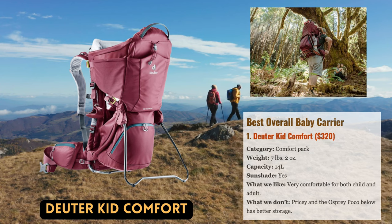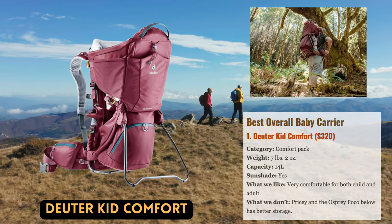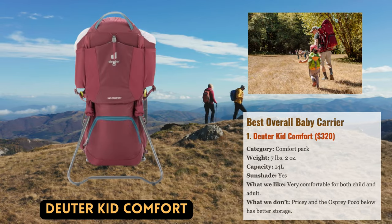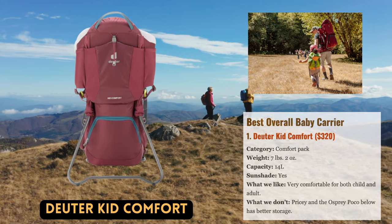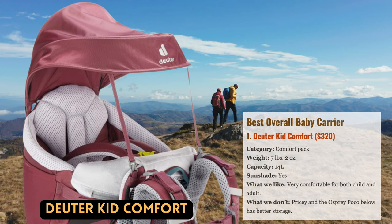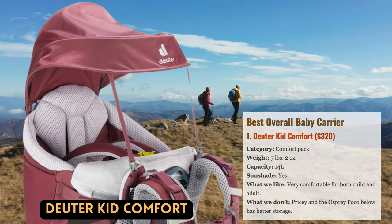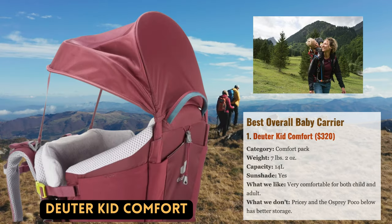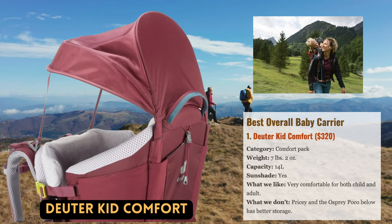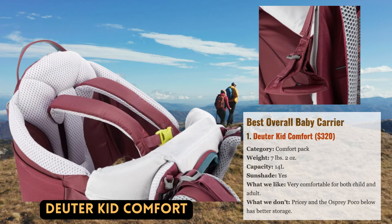Due to its exceptional levels of comfort and safety, premium build quality, and organization, Deuter's Kid Comfort is our top pick for 2023. The most recent model of Deuter packs, which are recognized for their high-quality suspension systems, stands out. It has a solid metal frame that can comfortably support a growing and energetic youngster, and the cushioned hip belt and mesh back panel expertly combine support and ventilation. Deuter, in our opinion, offers one of the greatest child seat designs available.